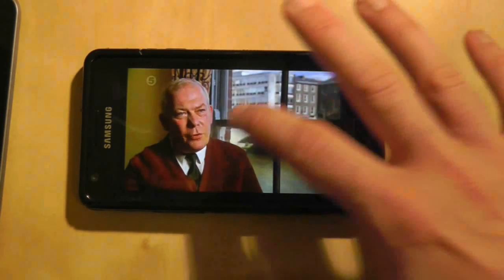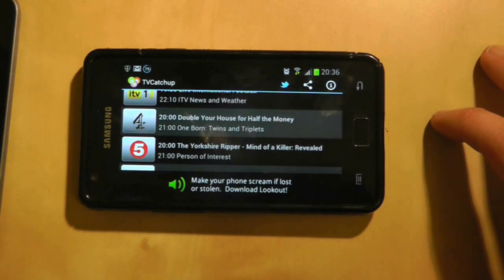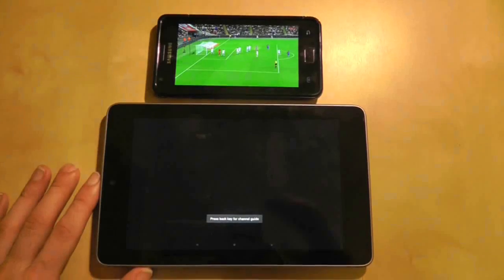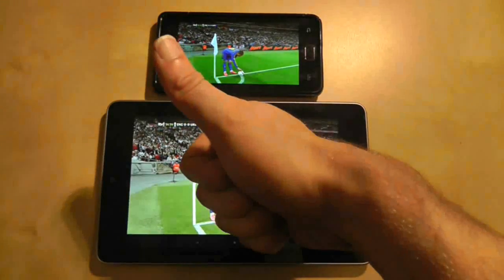Of course if you're going to take this out and about you may have to accept some performance issues depending on your 3G coverage, and the application might have some issues detecting whether or not you live in the UK — or at least it did with me when I tried it. But this is a very new app and there are bound to be improvements, so stay tuned.